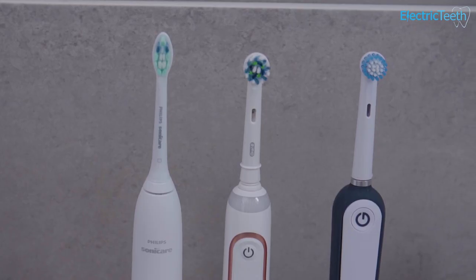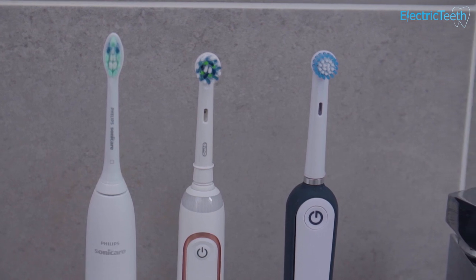Another key factor to bear in mind is that Gobi is primarily centered around a subscription-based model. You can make a one-off purchase, but the idea is you buy the brush handle and pay a recurring fee for replacement brush heads delivered to your door. It's a fresher, more innovative model that you don't currently get with Oral-B and Sonicare, which rely on you going out to buy handles and heads as needed.